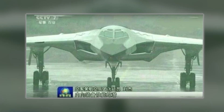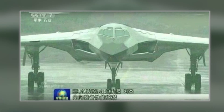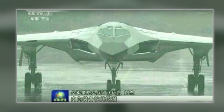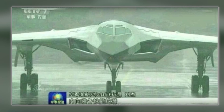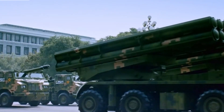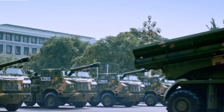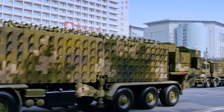In a development that has stirred both intrigue and strategic concern, grainy but compelling footage has surfaced on Chinese social media depicting what may be the first-ever glimpse of China's long-rumored H-20 stealth bomber. While official confirmation from the People's Republic of China remains absent, military analysts, aviation enthusiasts, and global defense watchers are buzzing with speculation.